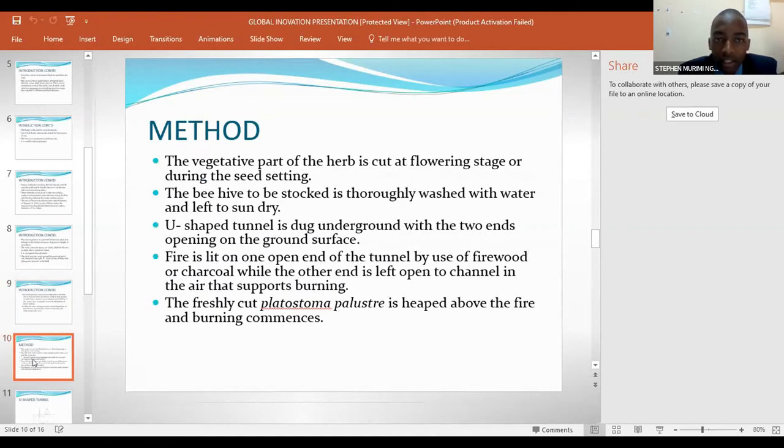The method of preparing the beehive using Pratostoma pariustrae is as follows. The vegetative part of the herb is cut at flowering stage or during the seed setting period. The beehive to be stocked is thoroughly washed with water and left to sun dry. A U-shaped tunnel is dug underground with two openings on the ground surface. Fire is lit on one open end of the tunnel using firewood or charcoal, while the other end is left open to channel in the air that supports burning. The freshly cut Pratostoma pariustrae is heaped above the fire and burning commences.